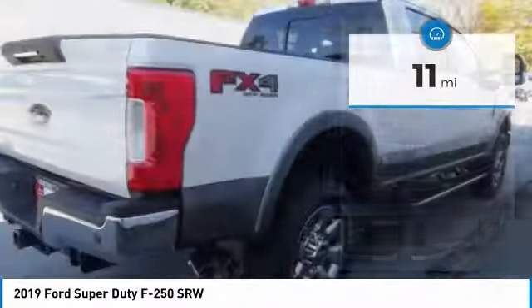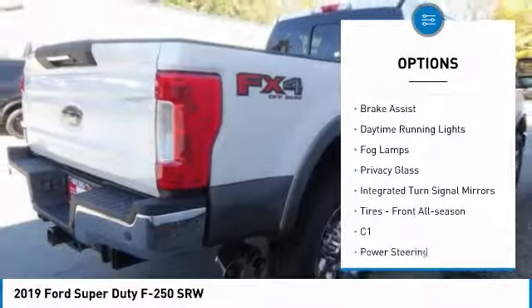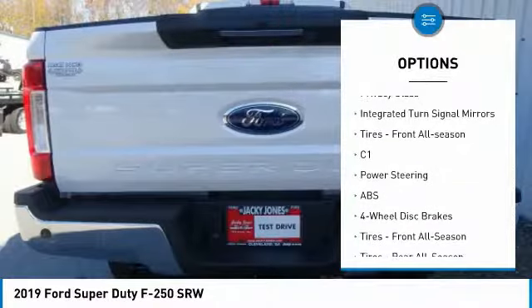Here are some of this vehicle's great options: four-wheel drive, tow hitch, heated mirrors, aluminum wheels, brake assist.